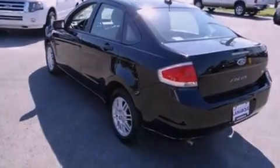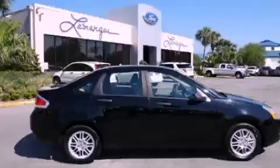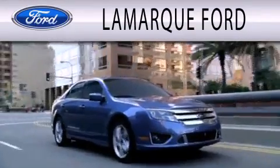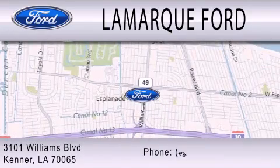Contact us today and schedule your opportunity to see this automobile in person. Lamarck Ford is dedicated to doing everything possible to ensure that the experience you have selecting your next vehicle is as pleasant as possible. We're located at 3101 Williams Boulevard in Kenner.